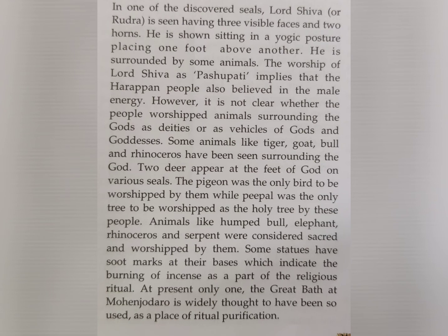In one of the discovered seals, Lord Shiva or Rudra is seen having three visible faces and two horns. He is shown sitting in a yogic posture, placing one foot above another, and is surrounded by some animals. The worship of Lord Shiva as Pashupati implies that the Harappan people also believed in male energy. However, it is not clear whether the people worshipped the animals surrounding the gods as deities or as vehicles of the gods.